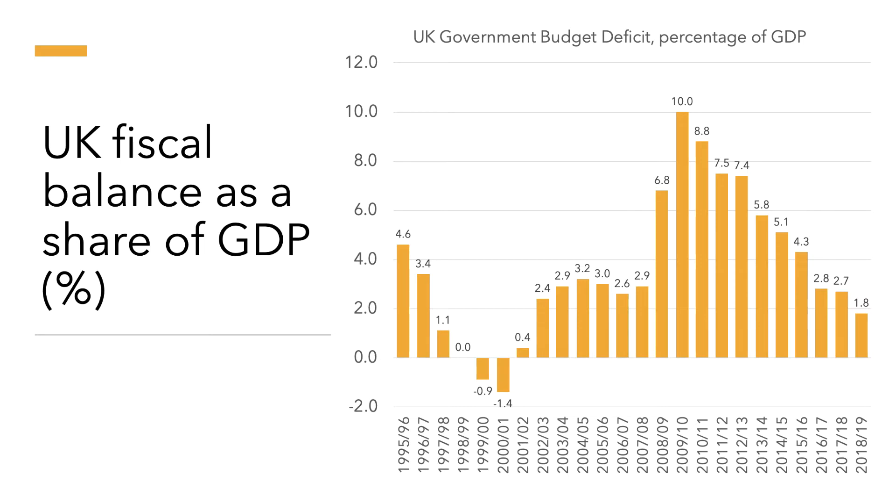One way of measuring the deficit is not necessarily in pounds but as a share of a country's GDP. I think this gives a better guide to the scale of a fiscal position, and this chart shows it since the mid-1990s.